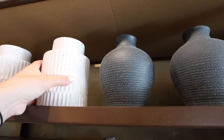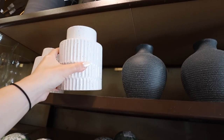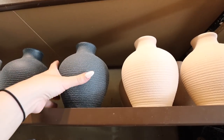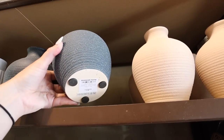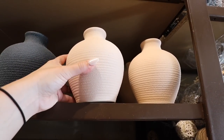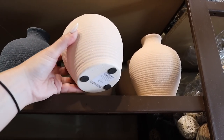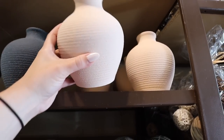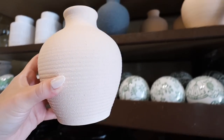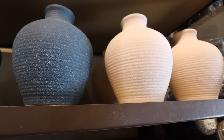Even more new vases right here. The first is this ribbed speckled vase for $12.99. Then they have two that are the same shape but in two different colors — one in more of a navy at $19.99, and then one that's almost a blushy peach tone, also $19.99. It's showing up more cool-toned on camera than it is in person — it's definitely more of a peach, but really pretty. Both are super textured and nice.